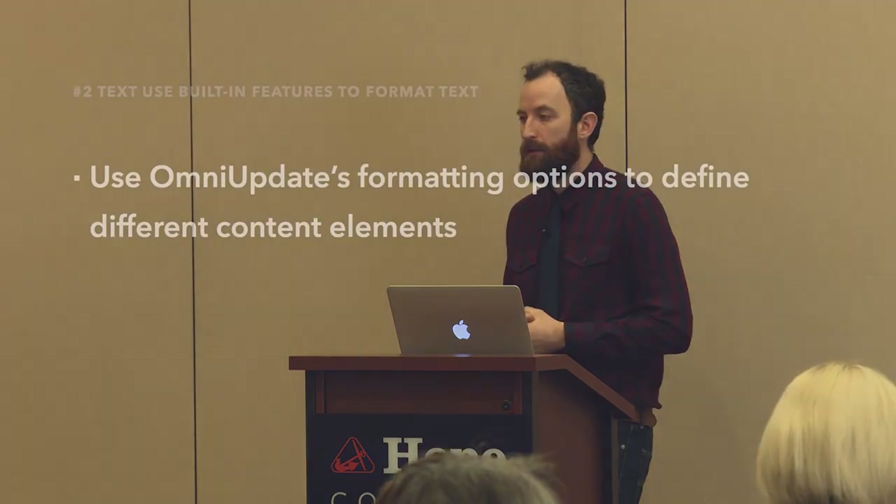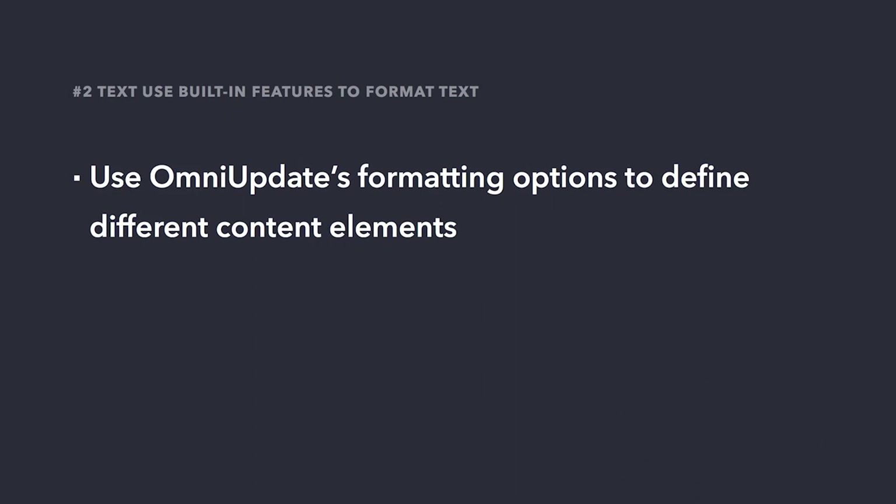Another way to optimize our text is to use OmniUpdate's built-in formatting options to define different content elements, like headings. OmniUpdate provides a pretty robust editor, but with that flexibility comes the opportunity to create non-accessible content. Using only the built-in features will ensure that the structure of your content is optimized. As we saw in the demonstration earlier, the screen reader is able to announce when a specific piece of content is a headline — but if you just use visual tools to make text bigger, bolder, or uppercase, a screen reader is not going to know that's actually intended to be a headline.